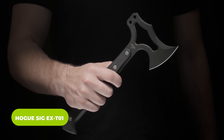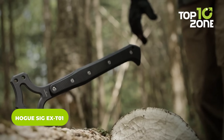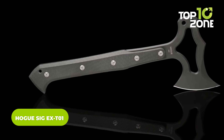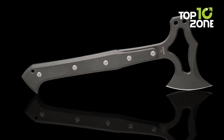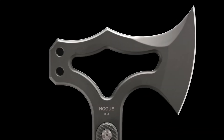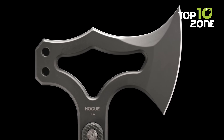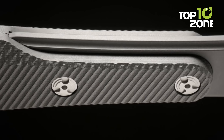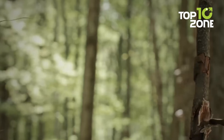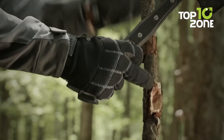Multi-tools are effective during survival, but can they provide such powerful striking force as the Hogue SIG EX-T01? This Tomahawk reflects perfection in design and quality, born from a collaboration between Hogue and famous gunmaker SIG Sauer. The S7 blade ensures a solid edge retention, while the G10 handle provides a firm grip to strike down everything in the way.